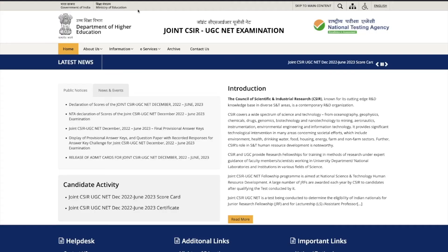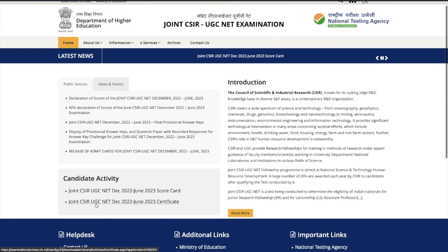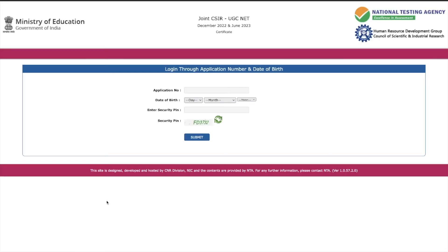All you have to do is come to this particular website which is csirnet.nta.nic.in — I will give you the link in the description of this video. You can directly come here and go to the Candidate Activity section, then click the second link which says 'Joint CSIR UGC NET December 2022 June 2023 Certificate.' You will be taken to a login page where you enter your application number, date of birth, and security pin, then submit to log in and download your certificate.